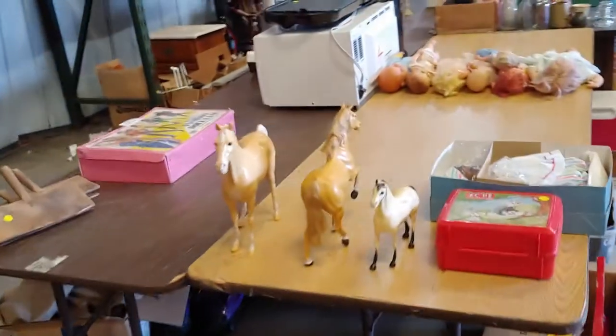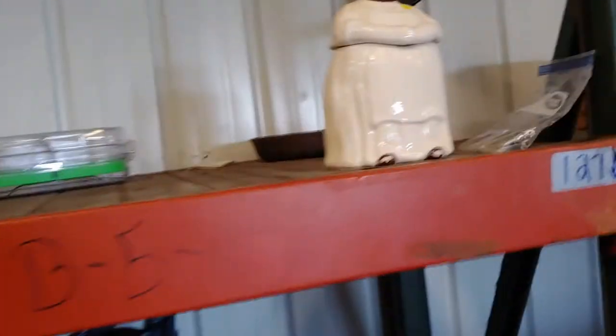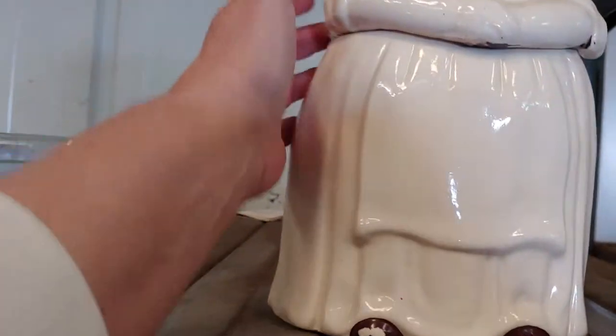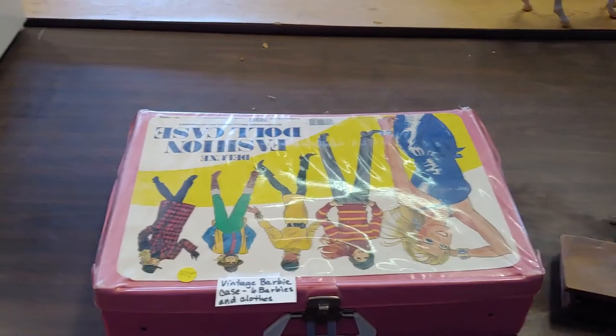George Foreman Grill. Horsies. We're back to the baby dolls. And the mammy — mammy's in pretty good shape. And that's a Barbie container.